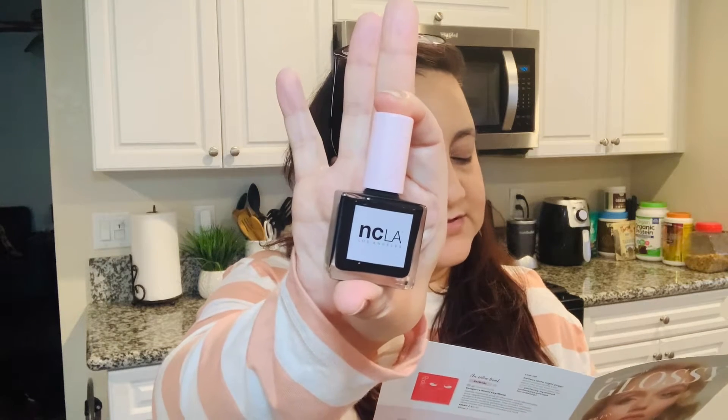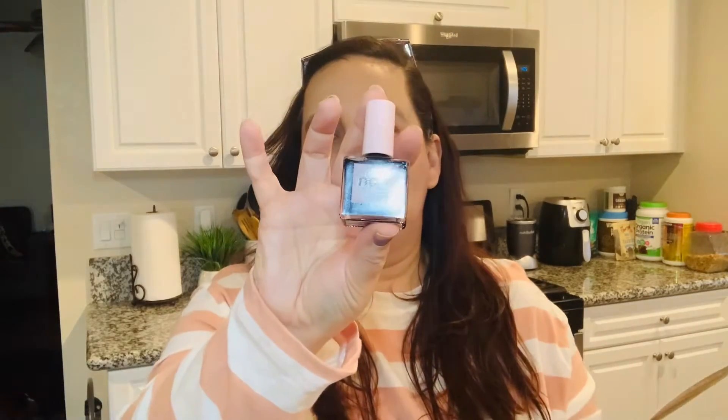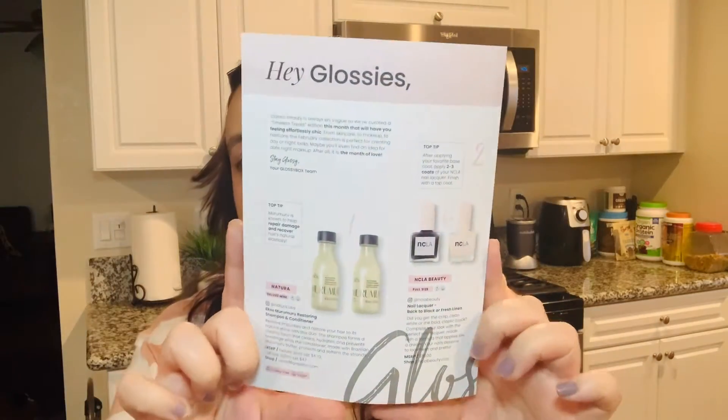So let's start from the smallest to the largest. The very first thing we have here is from NCLA. This is a nail lacquer — I'll put the full product names in the description box below so you guys can check those out. It says nail lacquer in 'Back to Black' or 'Flush Linen,' so basically you could have gotten either one. That's something I like about this subscription — it shows you everything you could have gotten.